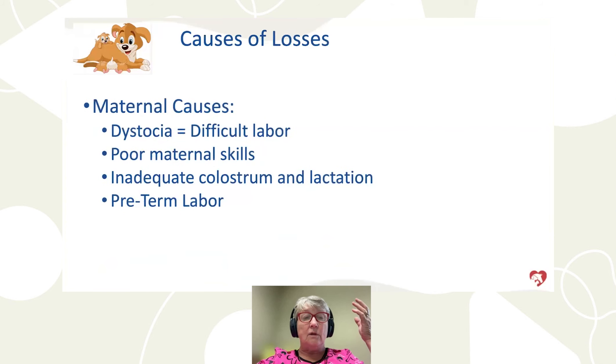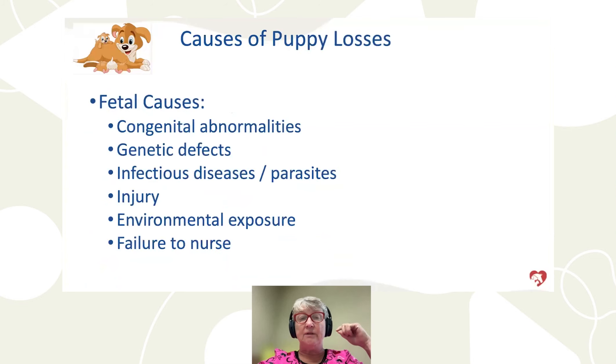Fetal causes include congenital abnormalities — something they're born with — and genetic defects, which are different. Congenital means born with it; genetic means something inherited that may not show up until much older. There can also be infectious diseases, parasites like parvo and intestinal parasites, injuries — a puppy getting too close to a heat source or stepped on by the mother — environmental exposure such as getting chilled, failure to nurse due to low strength, or being outcompeted in a large litter.